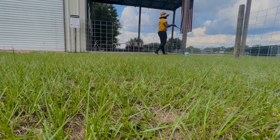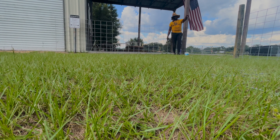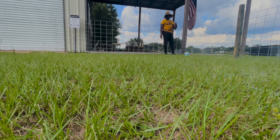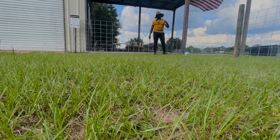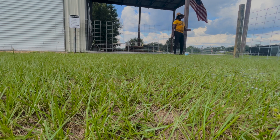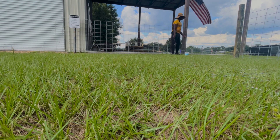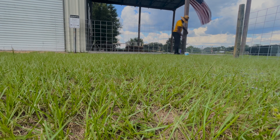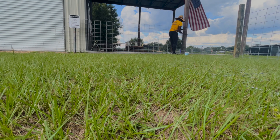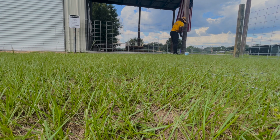Nearing the finish line, y'all — well, the finish line for today. There are a few spots along the fence that I'm going to shore up, and then when mama gets home we're going to try to put the post in the ground with cement where the gate's going to go. And we've got to get all the fence posts that are above ground to the same height.